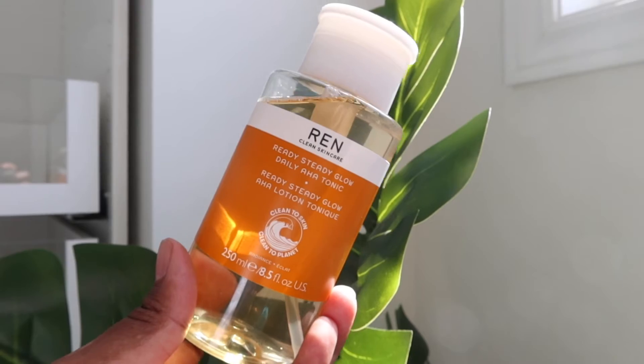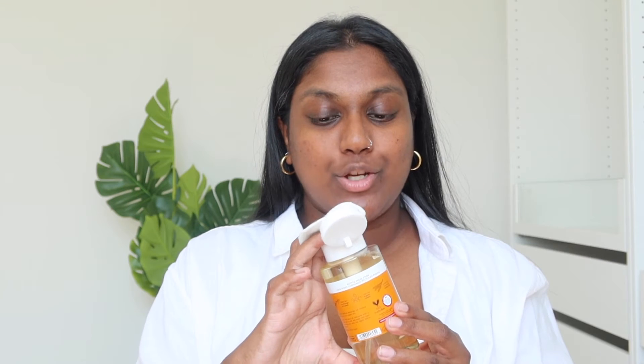So let's just get straight into it. The first thing that I do after cleansing my face is going ahead and using the Ready Steady Glow Daily AHA Tonic. I absolutely love this. I always like to use reusable pads because it's obviously environmentally friendly, but also you're saving money instead of buying single-use pads. You want to saturate the pad — the actual product packaging is really nice because you just literally pump it.